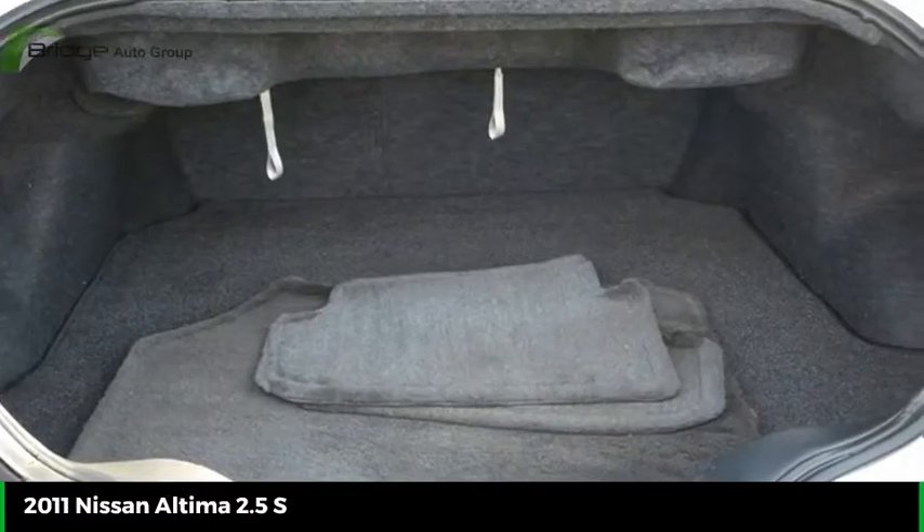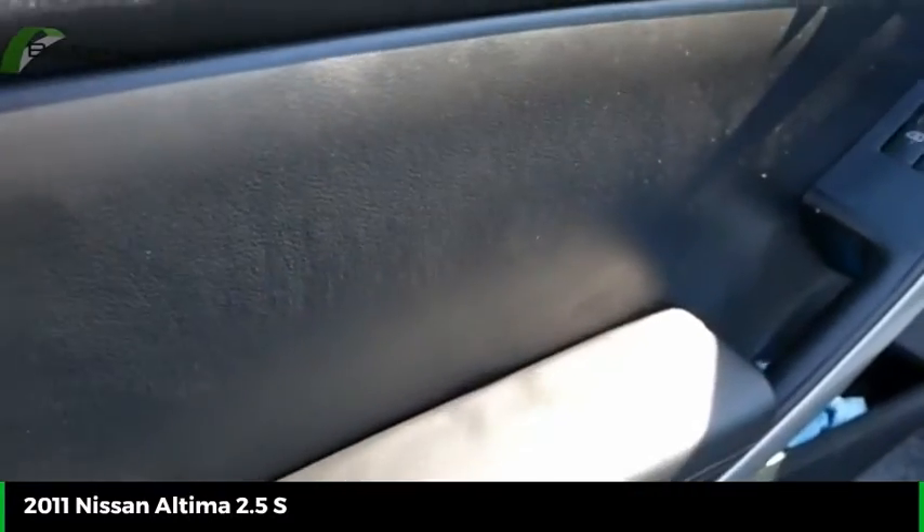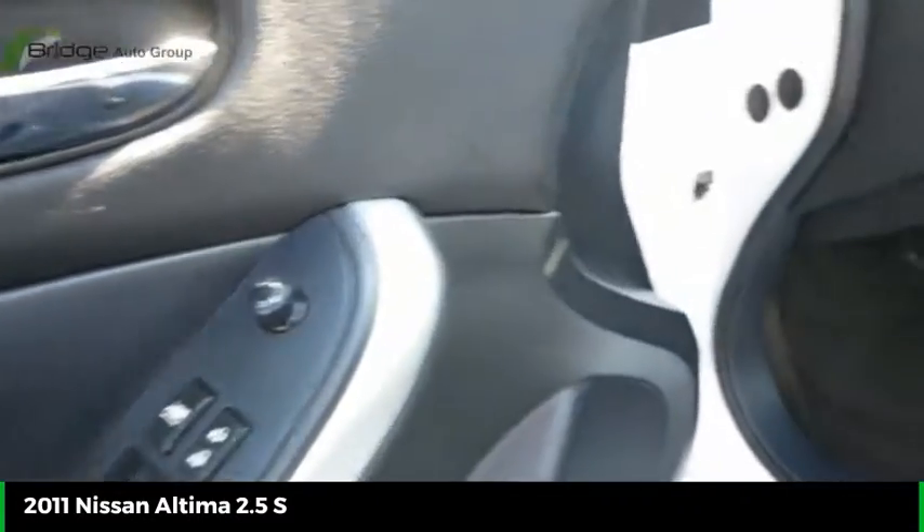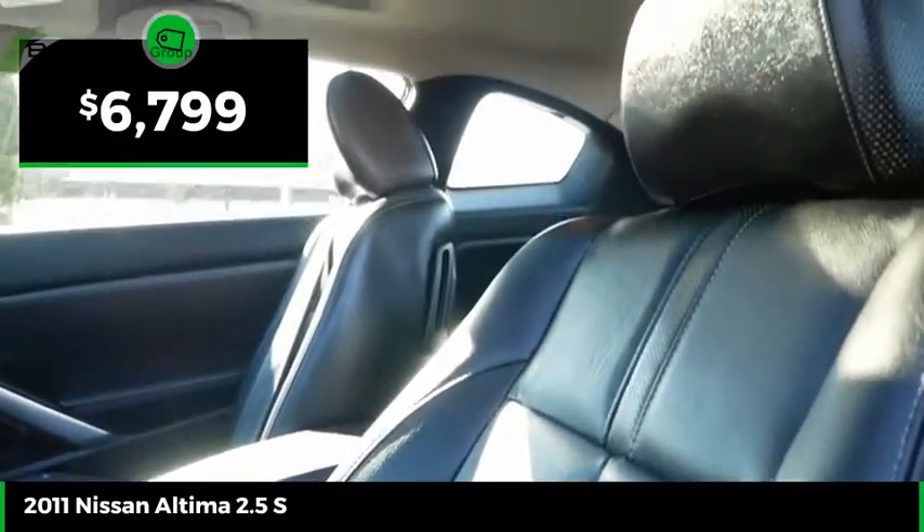Combine that with a powerful engine, six standard airbags, and over 5,000 quality and performance tests, and you'll see the Nissan Altima is made to drive and built to last, and is priced below $10,000.